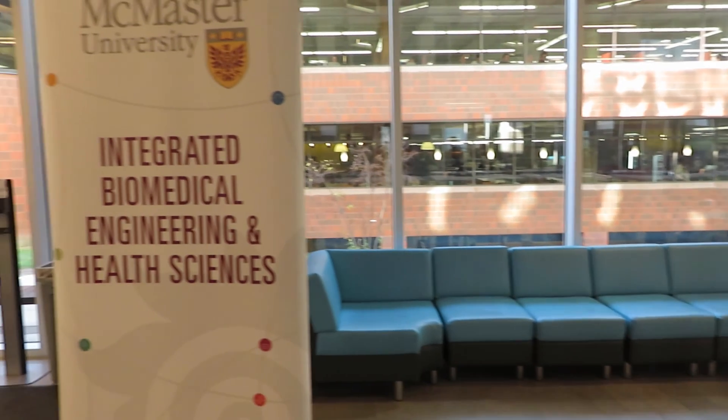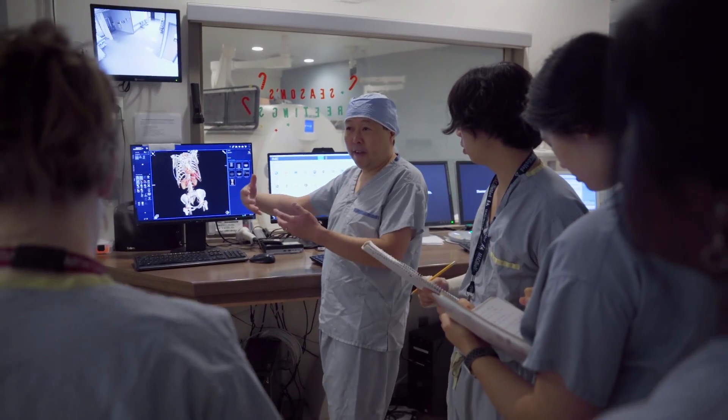Welcome to McMaster University's innovative iBioMed program, where engineering meets health sciences for a dynamic learning experience.